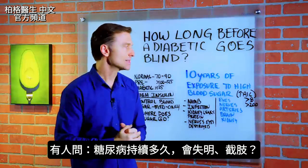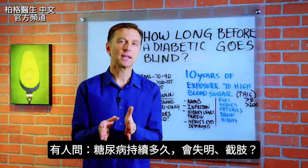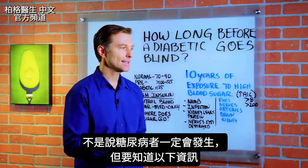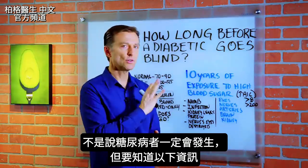I wanted to do this video based on a question that someone had: how long does it take before a diabetic goes blind or loses a limb? So let's talk about that. I'm not saying that that's going to happen to you if you're a diabetic, but you should know this data.